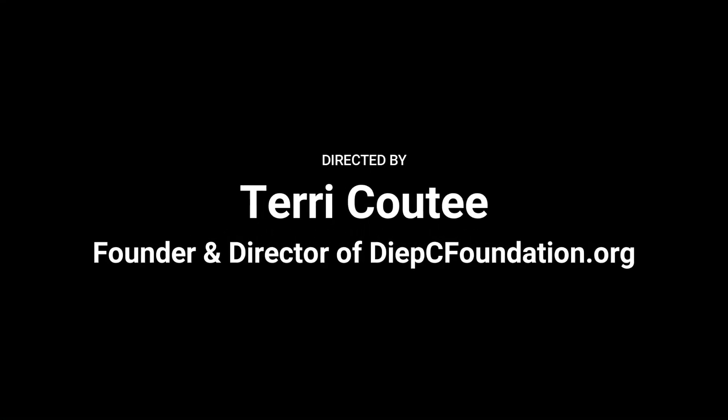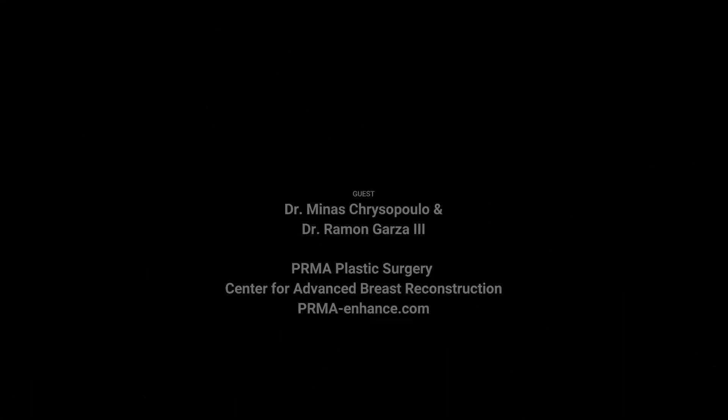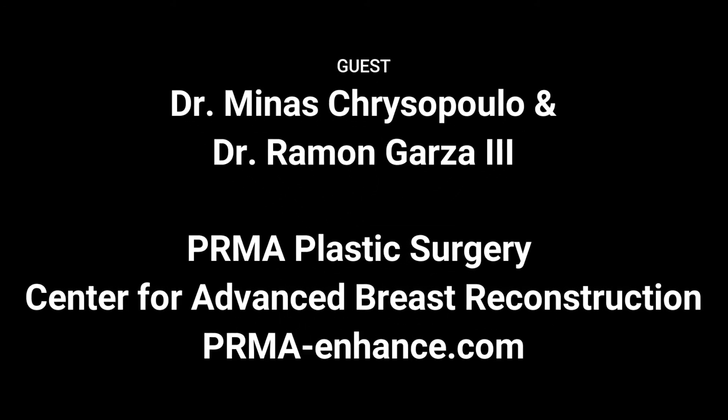That's fascinating. I did do a video once with Dr. Scott Hollenbeck from Duke, and he talked about how you guys practice these during residency too. Thanks for bringing your loops today. So there you go, ladies and gentlemen — that's how they see all those tiny little details when you're doing your breast reconstruction. Thanks so much.